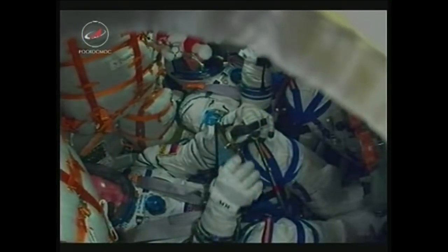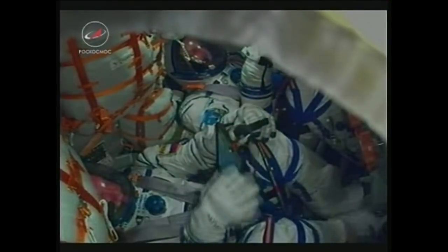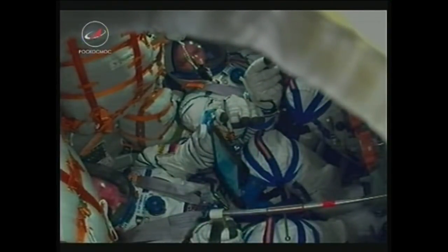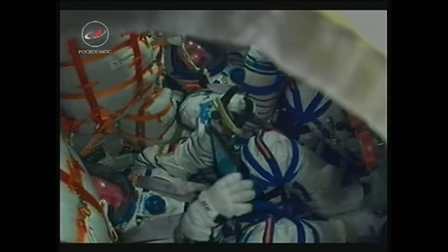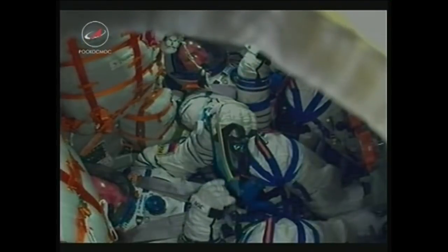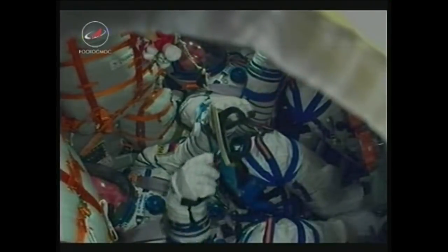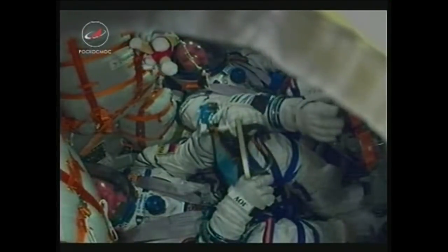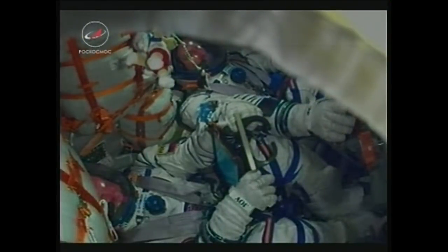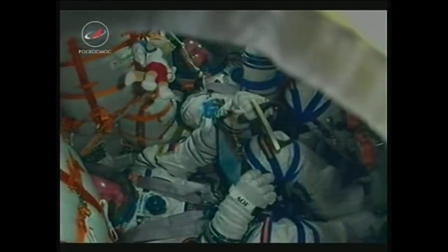Welcome to low Earth orbit! Congratulations with the successful launch and insertion into orbit. Have an excellent flight, good luck. We have confirmation the third stage has shut down and separated. All solar arrays and antennas have been deployed — a healthy Soyuz spacecraft now in orbit. Three crew members: Drew Feustel, Ricky Arnold, and Oleg Artemiev, ready to chase down the International Space Station.